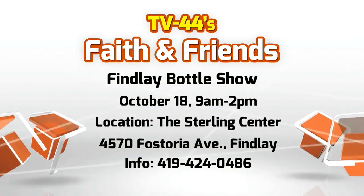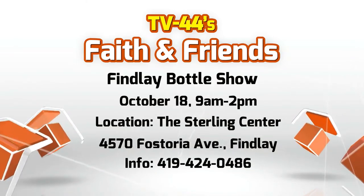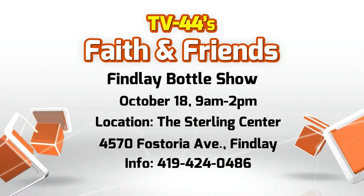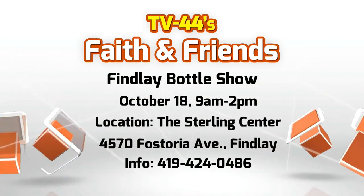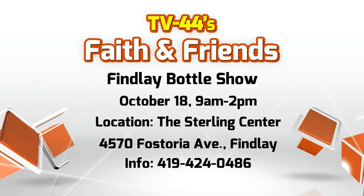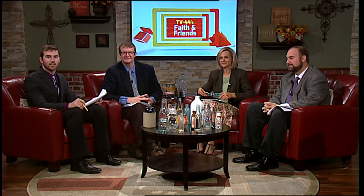I'm going to tell Marianne! The Finley Bottle Show is taking place October 18th from 9 a.m. to 2 p.m. Admission is only $2 and kids 12 and under are free. If you want to get in early, you can pay $10 for early admission and get in at 7 a.m. Bottles, fruit jars, milk, medicines, inks, sodas, advertising, and much more. It's at the Sterling Center on Route 12 in Finley — 4570 Fostoria Avenue. This is the 39th year, and it looks like it's going to be quite a fun event. Be sure to check it out.